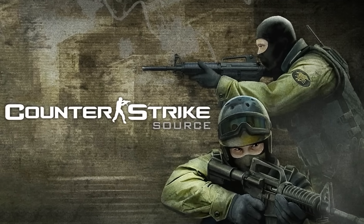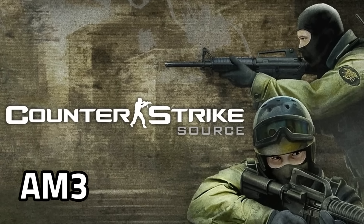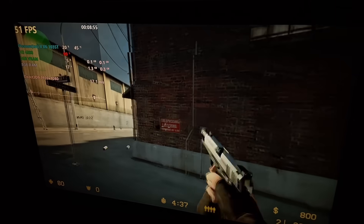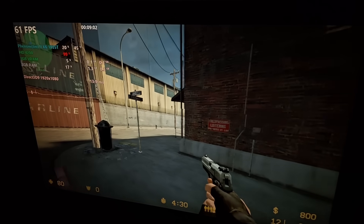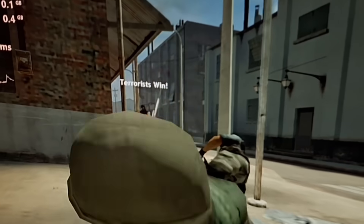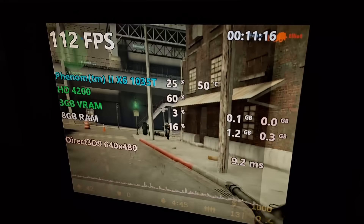Next I loaded up Counter-Strike Source, the newest Counter-Strike game this platform can run since it doesn't have SSE 4.2 support, meaning modern games like Counter-Strike 2 won't even open. At 1080p with everything on high, I got 60-70 fps with a ton of input lag which makes it difficult to aim. When I set the resolution to 640x480, I got over 100 fps with no input lag.